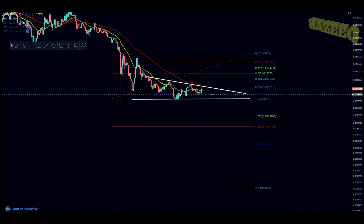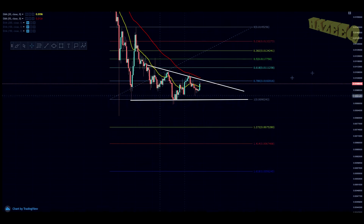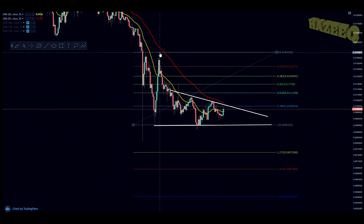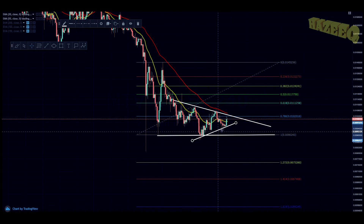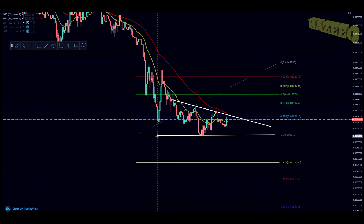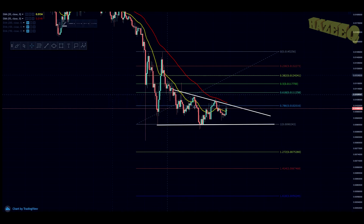Jumping into the four-hourly, you can see we have pretty much the same symmetrical triangle. I drew out the FIBs from the swing high on December 7th and the swing low on December 6th and December 14th. Basically, we're making double bottoms and landing on the same level, but we're constantly making lower highs. Thus, we're creating a descending triangle on the four-hourly chart.